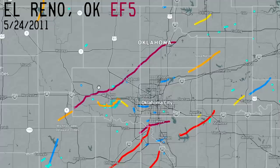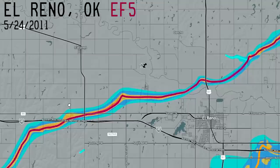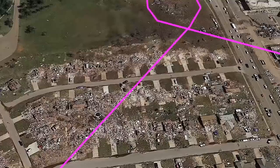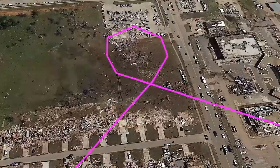The other El Reno tornado, the 2011 El Reno EF-5, also exhibited abrupt direction changes, or loops. However, I think the best example of tornado looping happened 20 miles to the east, in Moore, Oklahoma, where an extremely intense EF-5 tornado looped and changed directions. It's likely this caused even worse damage, because the tornado hit the same area twice.